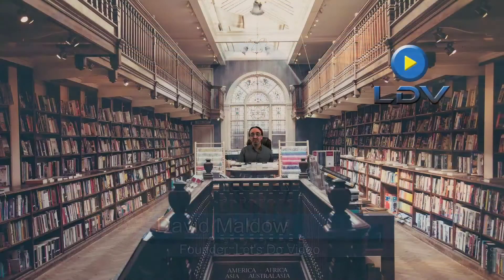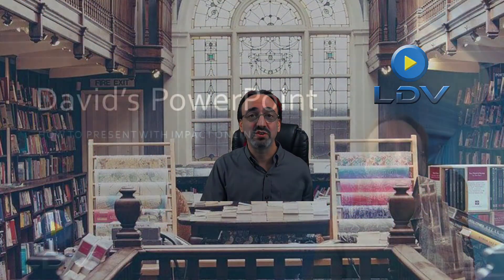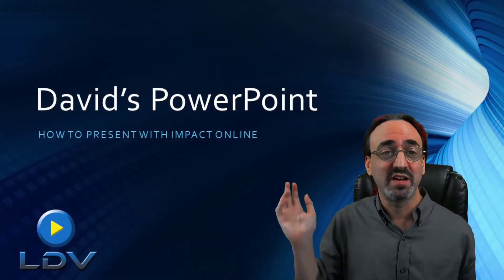Whether it's as simple as adding a customized lower third, or putting myself in a fun location — completely customizable — I have a million of these. Or more typically, for a traditional business session, just having my presentation behind me.